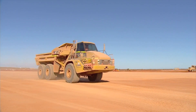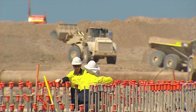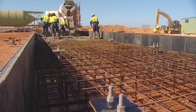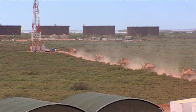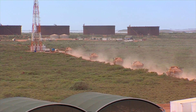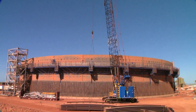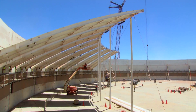Construction began on Barrow Island in December 2009. Since then, our infrastructure and site preparation projects have steadily advanced. Clearing and site preparation at the Gorgon gas treatment plant are complete. Key underground and civil works have begun, and construction of the liquefied natural gas tanks is well underway.